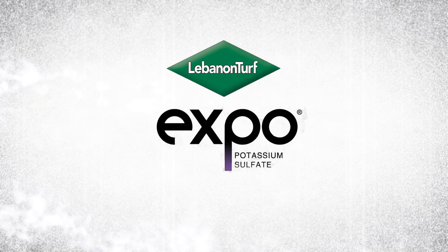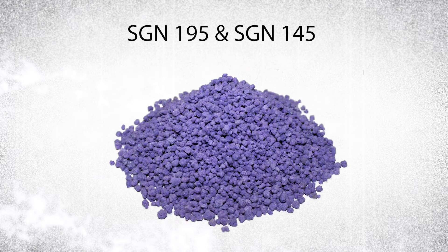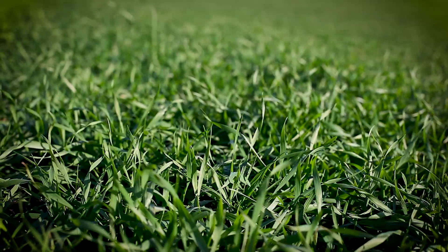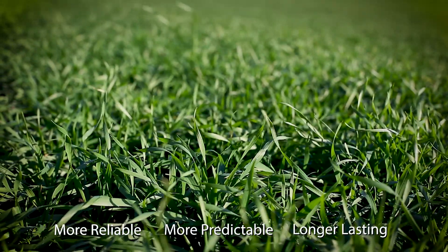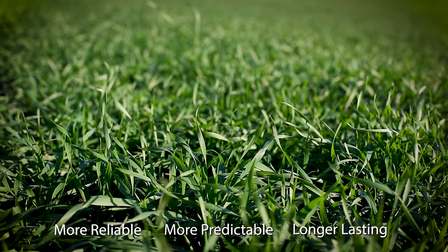Expo is Lebanon Turf's patented extended-release potassium sulfate technology. Available in both standard and mid-sized grade, Expo is designed to deliver potassium to the turf at a reliable, predictable rate over a longer period of time — well beyond that of the standard potassium sulfate found in other fertilizers.